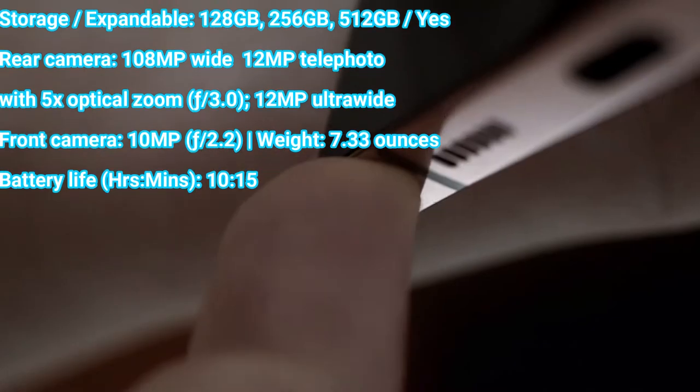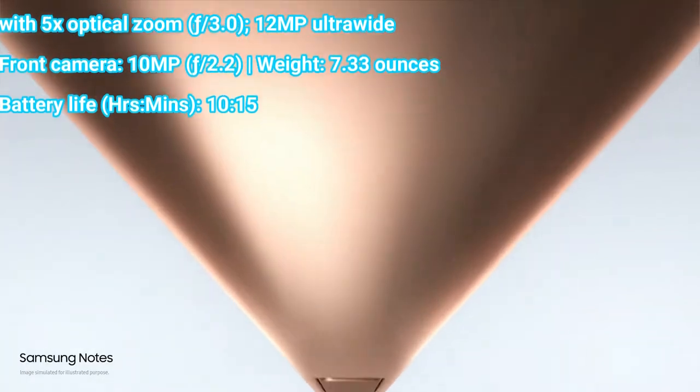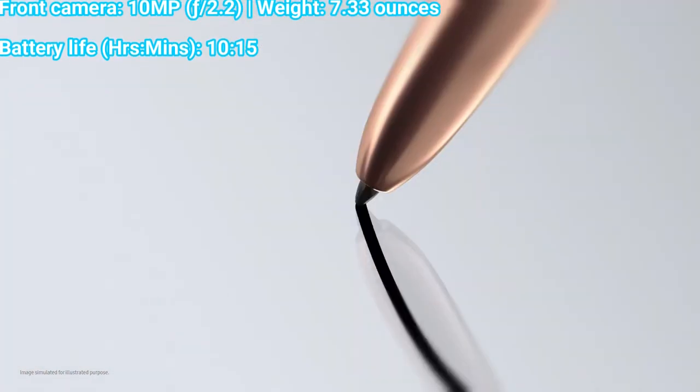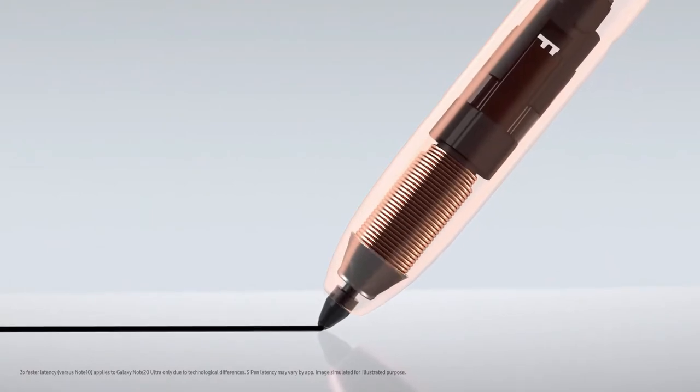The Note 20 Ultra packs one of the most versatile camera setups ever, including a 108MP main sensor, a whopping 50x Space Zoom, and a dedicated laser autofocus sensor to reduce blur.